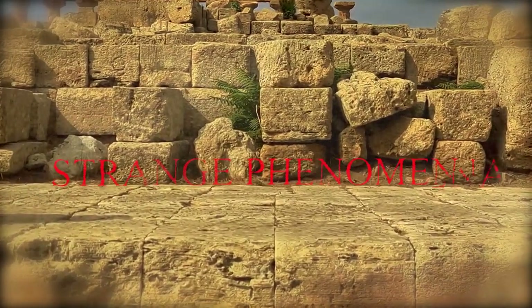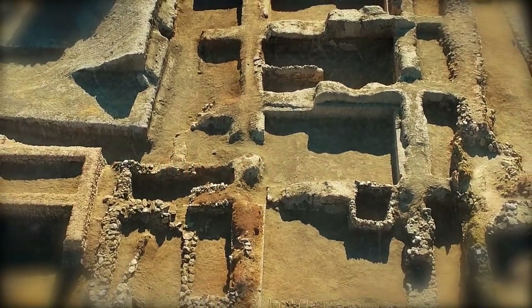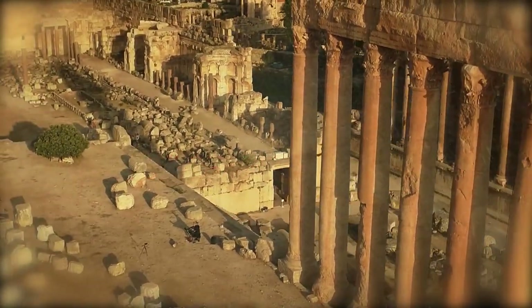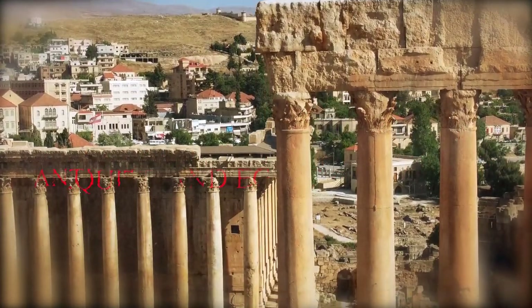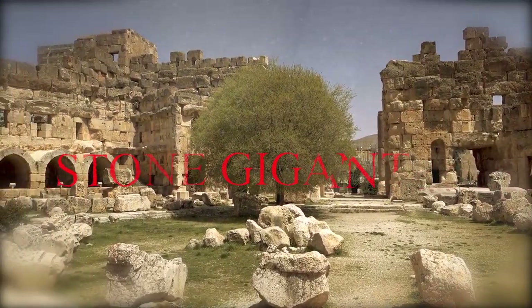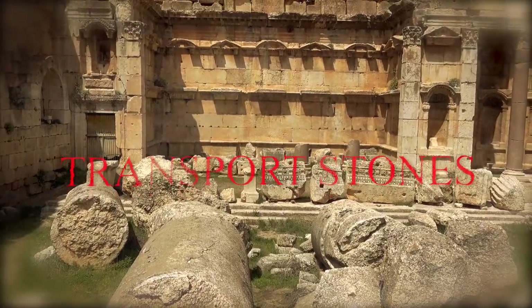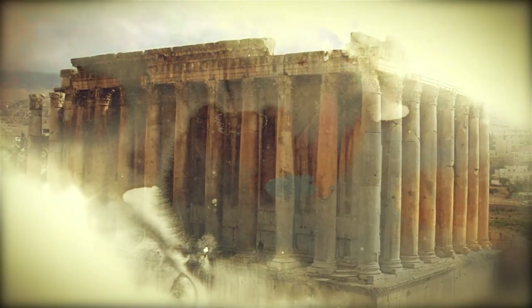People interested in strange phenomena have frequently speculated that Baalbek may have served as a sort of spaceship landing plateau. However, given the statistics, the size of the platform, and what is currently known about spaceship landing sites, this is quite improbable. Recent evidence suggests that the human race may have produced advanced civilizations long before antiquity. Setting these theories aside and examining more natural explanations, it is amazing to see how similar buildings are around the world created by cultures that supposedly had no contact with one another.